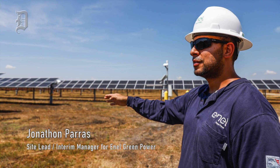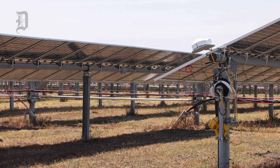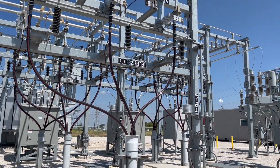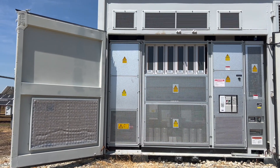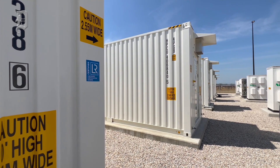The PV panels support the battery by providing solar power to the substation, which then goes from the substation to the transformers in the battery yard, then to the power conversion systems, and then to the batteries themselves.